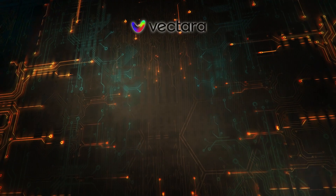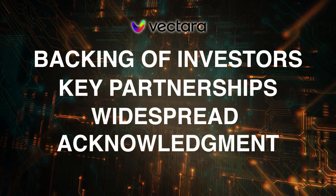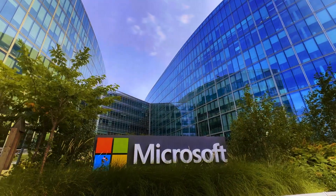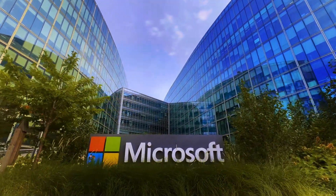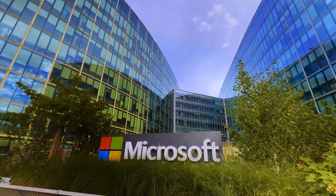Vectara has the backing of investors, key partnerships, and widespread acknowledgement to make a significant influence in the field of artificial intelligence search. Microsoft is a formidable competitor in the AI search arena, constantly employing the technology to enhance its Bing search engine.